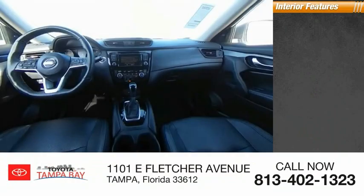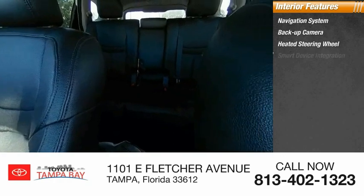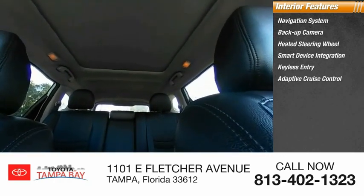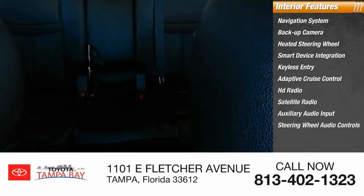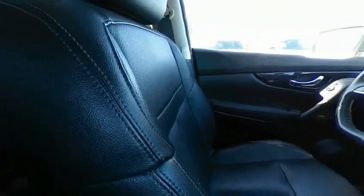Inside you'll find navigation system, backup camera, heated steering wheel, smart device integration, keyless entry, adaptive cruise control, HD radio, satellite radio, auxiliary audio input, and steering wheel audio controls. This beauty is sure to make you the talk of the neighborhood, so call or drop in for a test drive today.